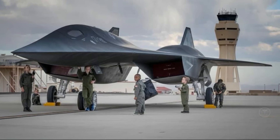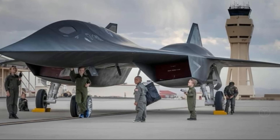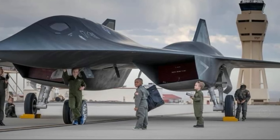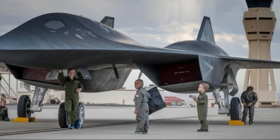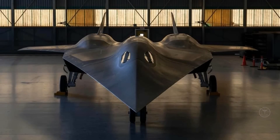According to The Avianist, as already extensively reported, the Darkstar hypersonic test aircraft featured in the opening scenes of the blockbuster Top Gun: Maverick movie will be on static display at Edwards Air Force Base during the upcoming Aerospace Valley Open House, Air Show and STEM — Science, Technology, Engineering and Math Expo.